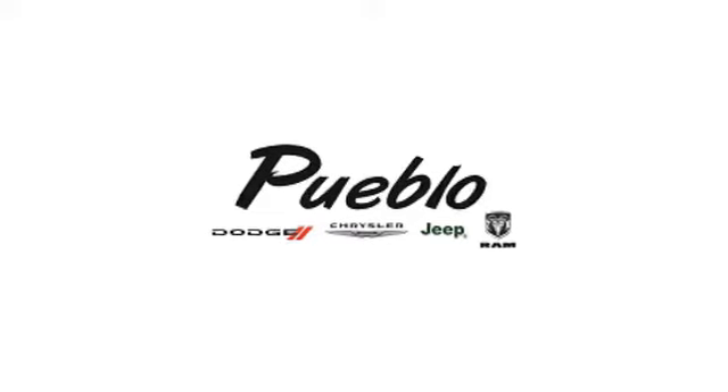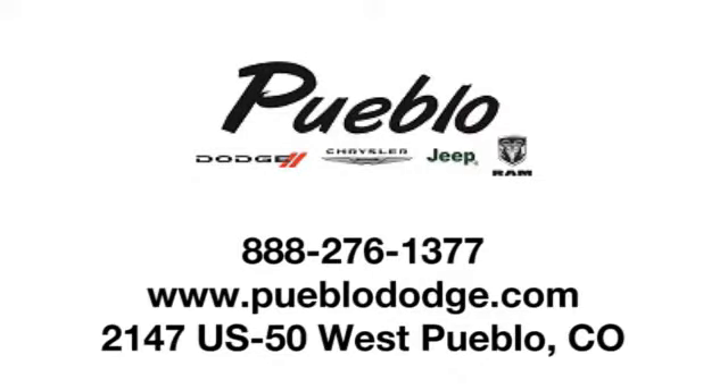The Jeep life fits your life. The time is now. See it for yourself today. Discover family-owned Pueblo Dodge Chrysler Jeep today. We're conveniently located at 2147 US 50 West in Pueblo, Colorado.